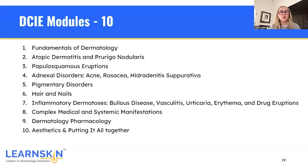The 10 modules include: first, fundamentals of dermatology; second, atopic dermatitis including prurigo nodularis; third, papulosquamous eruptions; fourth, adnexal disorders including acne, rosacea, and hidradenitis suppurativa; fifth, pigmentary disorders; sixth, hair and nails; seventh, inflammatory dermatoses including bullous diseases, vasculitis, urticaria, erythema, and drug eruptions; eighth, complex medical and systemic manifestations; ninth, dermatology pharmacology; and tenth, aesthetics and putting it all together.